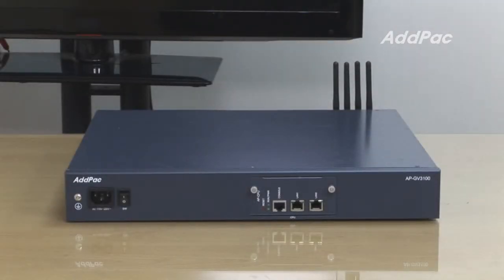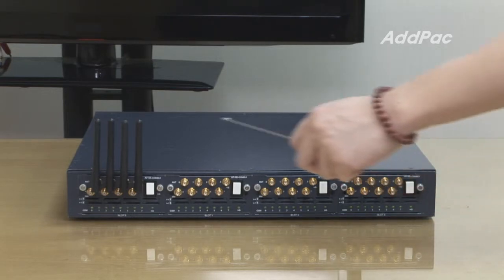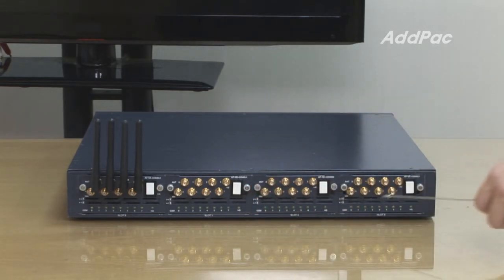There is one module slot for a CPU board and four module slots for GSM modules. Each GSM module can have eight GSM SIM ports, so the APGV3100 is able to have a maximum of 32 GSM interface ports.